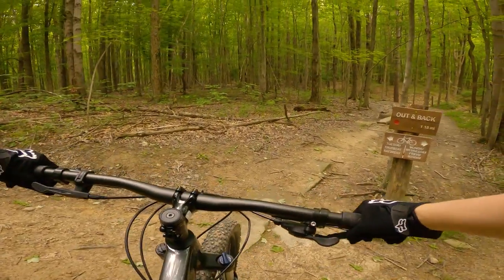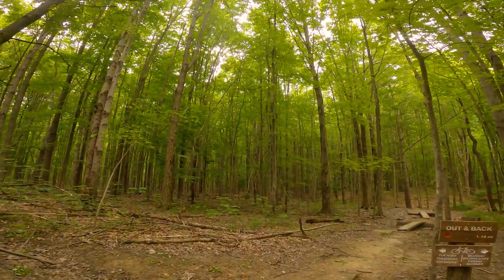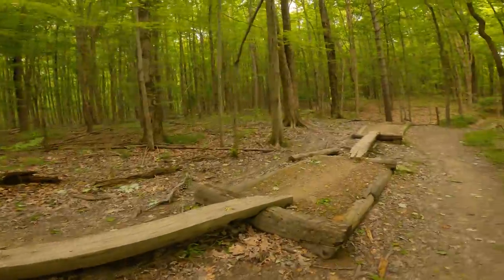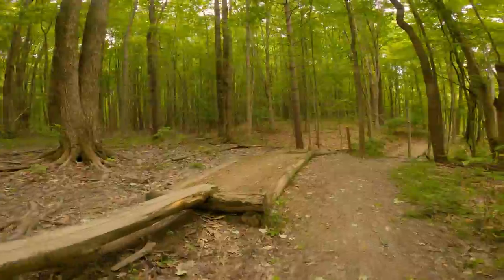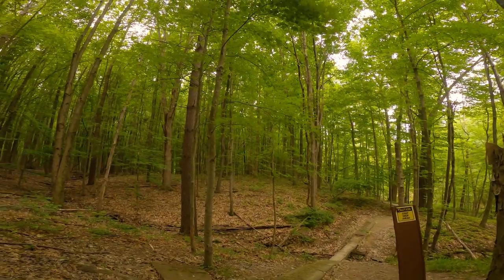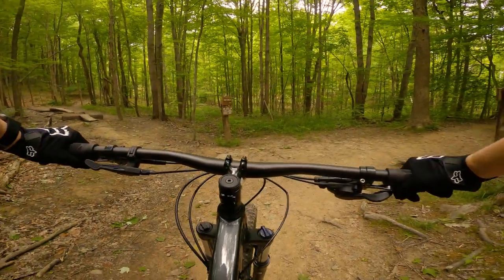Alright, that was quick. We made it to the feature section — as you can see we've got some skinnies. This is our goal for today; I'm gonna scope these out and see if I can do them. Let's see what the drop is at the end here. Okay, let's give it a go — definitely a little bit nervous. These will be my first ever skinnies, we'll see how it goes.